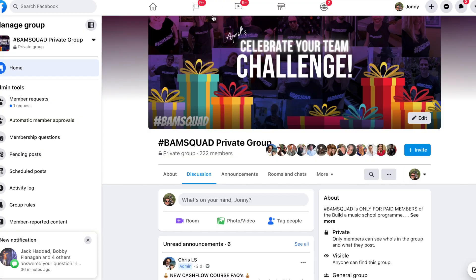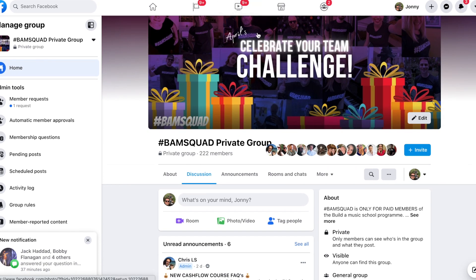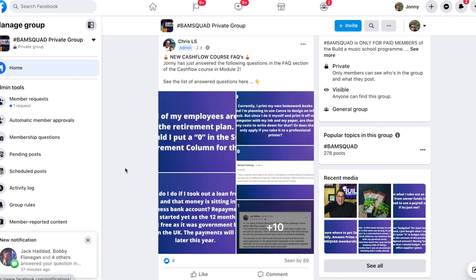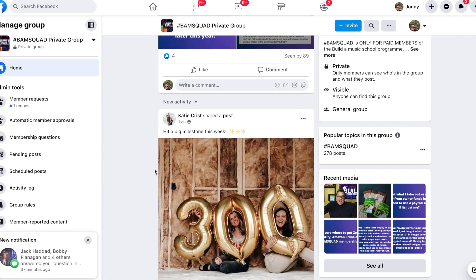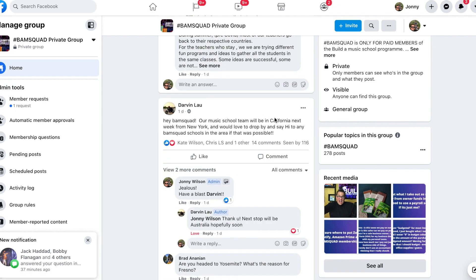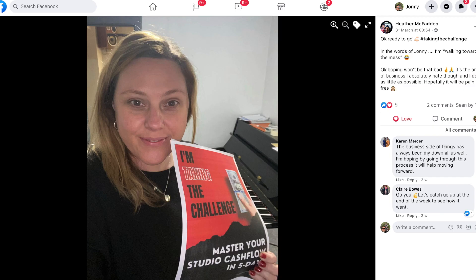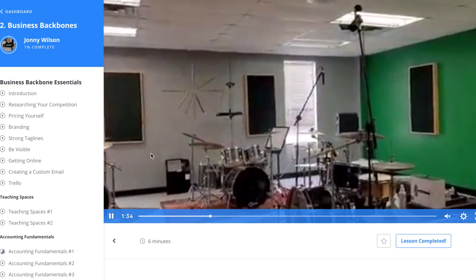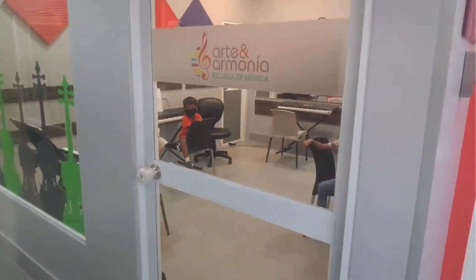The next part is our Facebook community — it's a private group. At the top there's a challenge each month. New questions are being answered and shared so people can scroll to the relevant part of the library. Members share big wins — for example, Katie just passed 300 students, and someone's organizing a BAM Squad meetup in California. You'll also see photos from little challenges and tours of people's music schools, which is really inspiring.